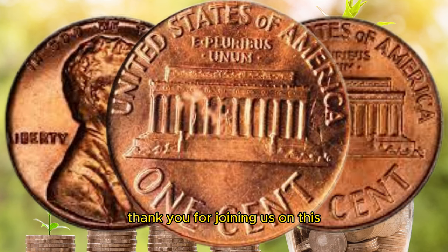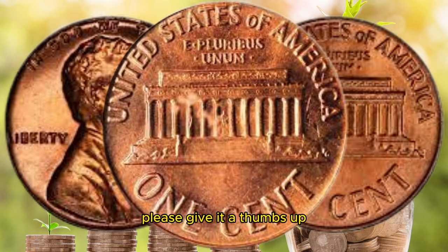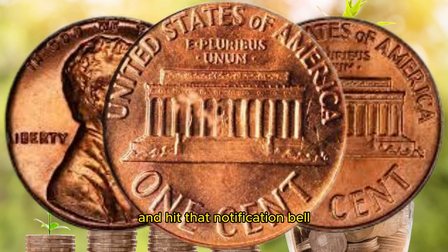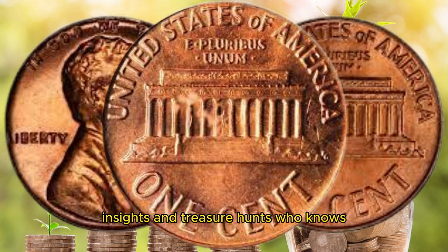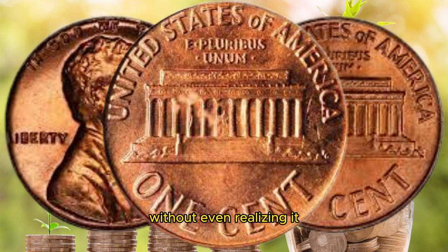Thank you for joining us on this numismatic journey today. If you enjoyed this video, please give it a thumbs up, subscribe to our channel, and hit that notification bell so you never miss out on the latest coin collecting insights and treasure hunts. Who knows, you might be sitting on a million dollar penny without even realizing it. Until next time, happy coin hunting.